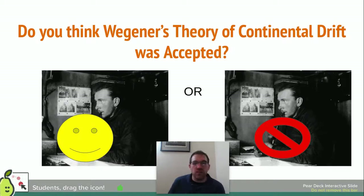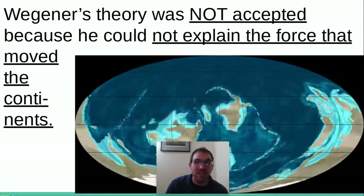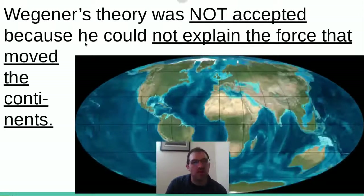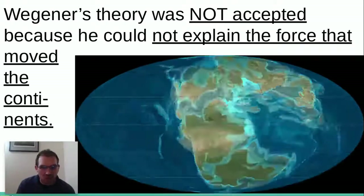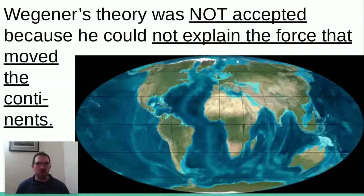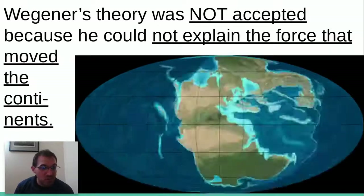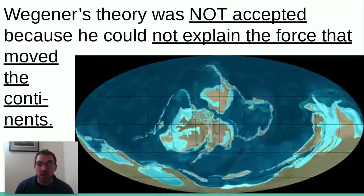The answer is that Wegener's theory was not accepted because he could not explain the force that moved the continents. He had a lot of evidence — however, the key part was: what is strong enough to move these continents apart? He just couldn't imagine what that would be, and he didn't have enough evidence to prove that specific part. So what was the force that moved the continents? He did not know, and it went unsolved for quite some time.